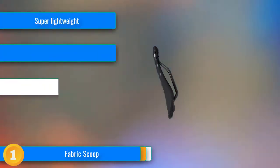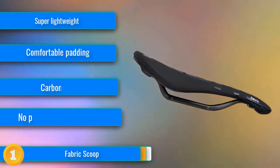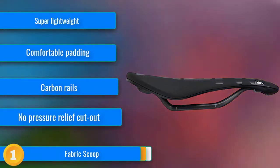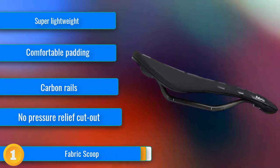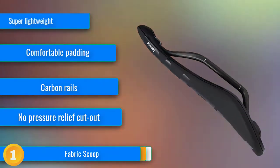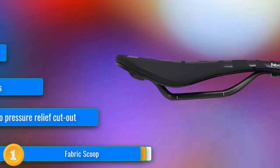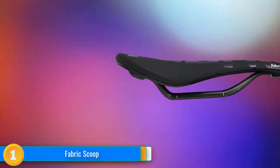Our first choice: with its simple low profile design, lightweight carbon fibre rails and comfortable dense padding, the Fabric Scoop Pro earns our top overall ranking. The Scoop Pro scores well across the board in nearly every rating metric and does so with one of the lightest weights in our line-up, thanks to its minimalist design and carbon fibre rails.